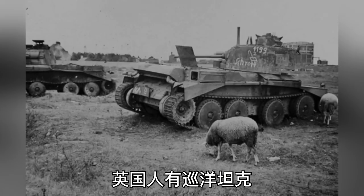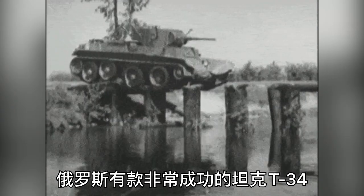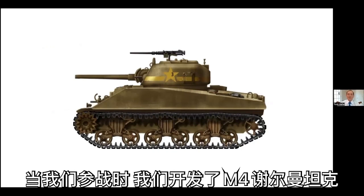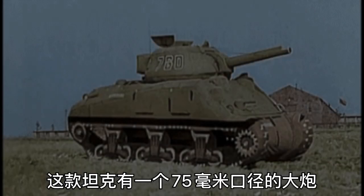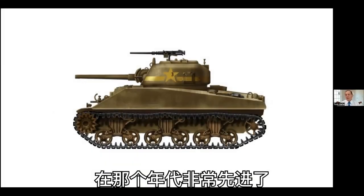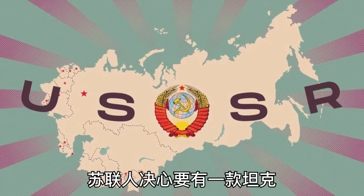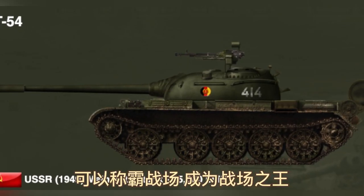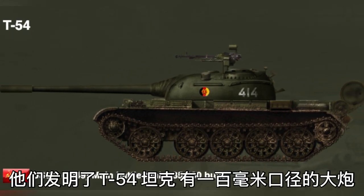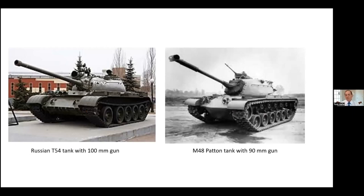The British had a cruiser tank, and the Russians had a very successful tank, the T-34. When we got into the war, we brought the M4 Sherman tank with a 75-millimeter gun, which was a pretty good gun for that era. Towards the end, though, the Soviets decided they needed a tank that could dominate the battlefield — the king of the battlefield for years. So they invented the T-54 tank with a 100-millimeter gun.